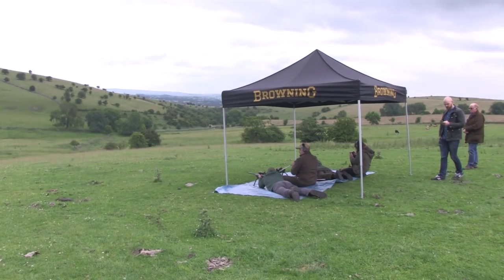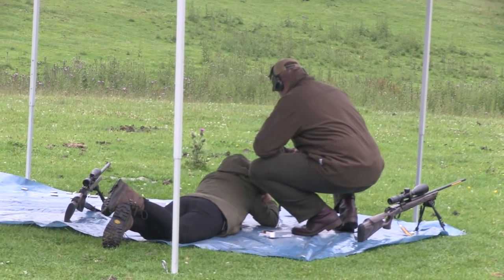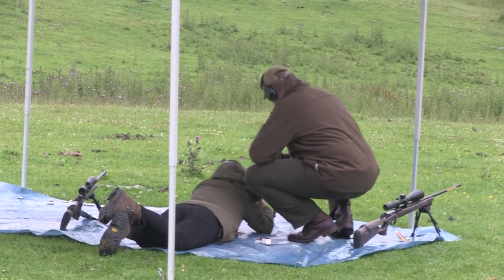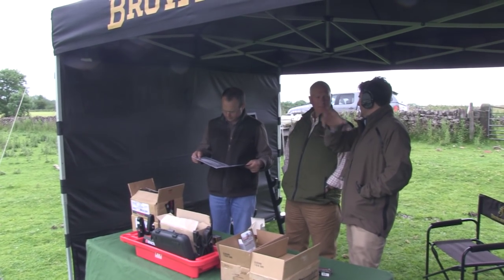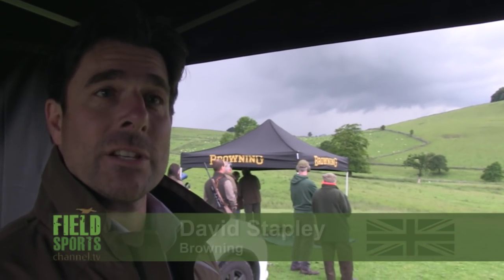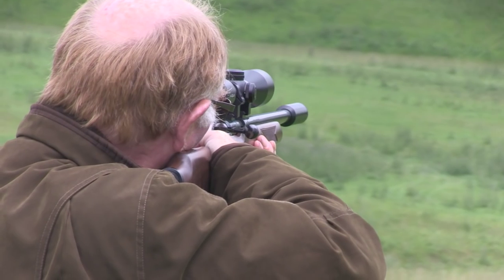We have two tents on the hillside with a lovely selection of Browning rifles and Winchester ammunition. We partner with the NGO as the official rifle partner, so we thought it would be fun to come out and show some of the members the new products and let them have a try, and it seems to be going quite well.